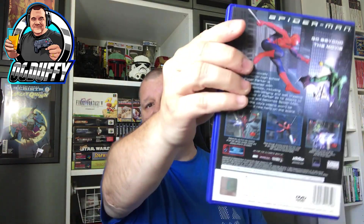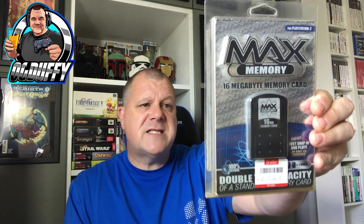Some other charity shop pickups: Spider-Man - I think it's the movie edition, possibly number one - in great condition with manual and disc in great shape. Then I got this - a Max Memory card for the PlayStation 2, new and sealed, for two pounds fifty. It's 16 meg as well. I thought for that price, no worries.